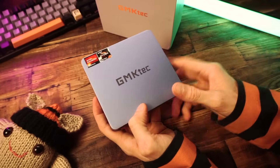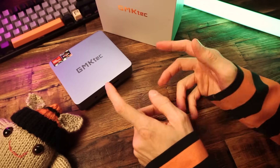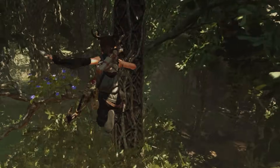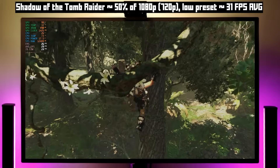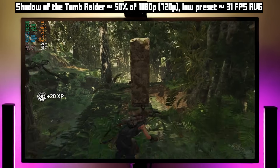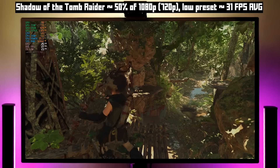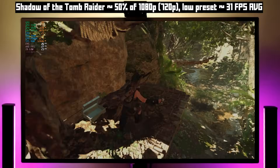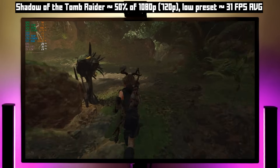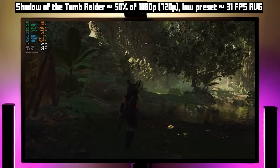Benchmarks can only tell you so much, so let's move on to the gaming benchmarks. Starting off as always with Shadow of the Tomb Raider. If a mini PC can't play Shadow of the Tomb Raider at all, then it's not going to work for me because there are lots of games I probably want to play that won't run well. Obviously I'm not expecting amazing gaming performance on a mini PC that costs less than $300. So the fact that we're getting totally playable Shadow of the Tomb Raider is very impressive. This is 1080p with a 50% resolution scale, which is 720p, at the low preset. We ended up with 31 FPS on average.